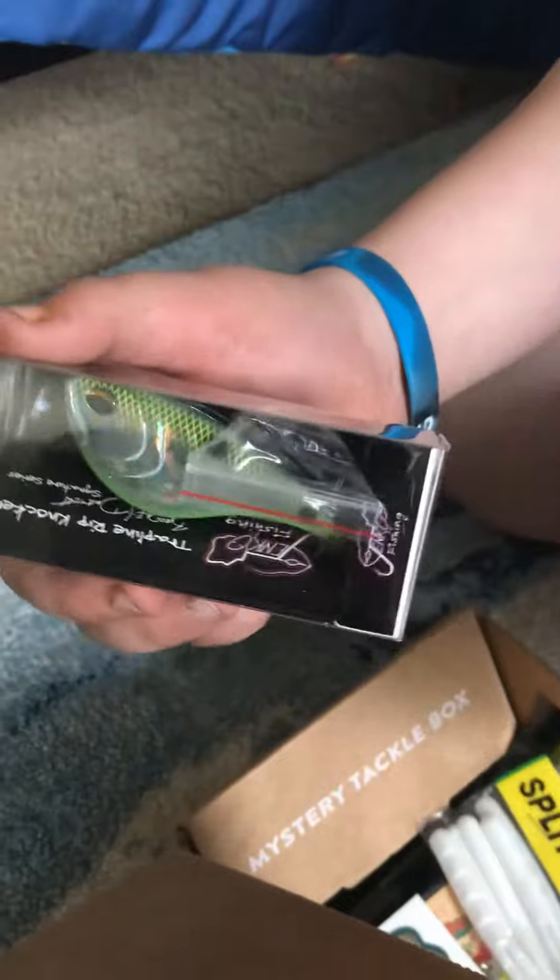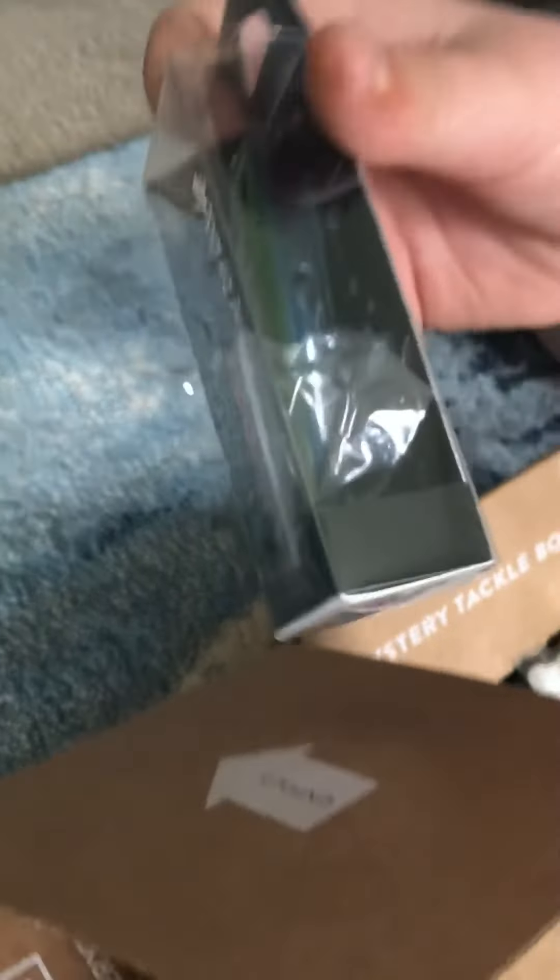Nice crankbait with big treble hooks. Those treble hooks are gigantic.